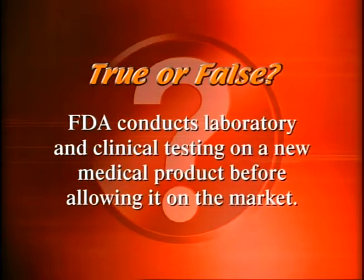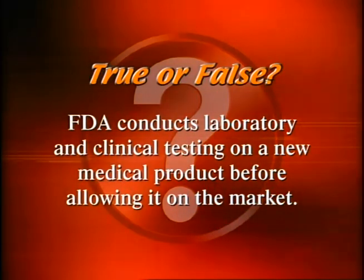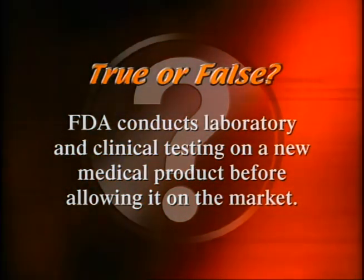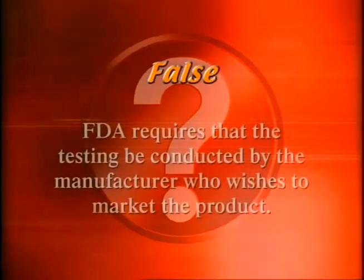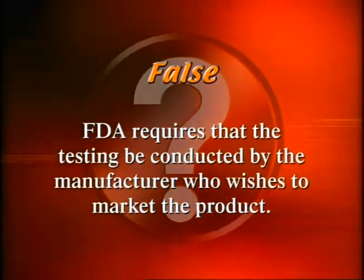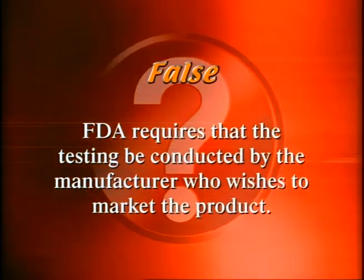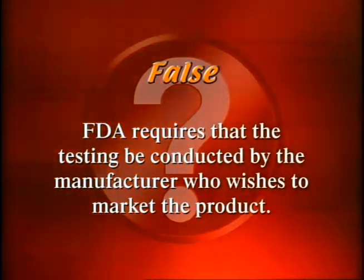True or false? FDA conducts laboratory and clinical testing on a new medical product before allowing it on the market. False. FDA requires that the testing be conducted by the manufacturer who wishes to market the product. FDA's job is to review the results of these tests and decide whether the product can be marketed.